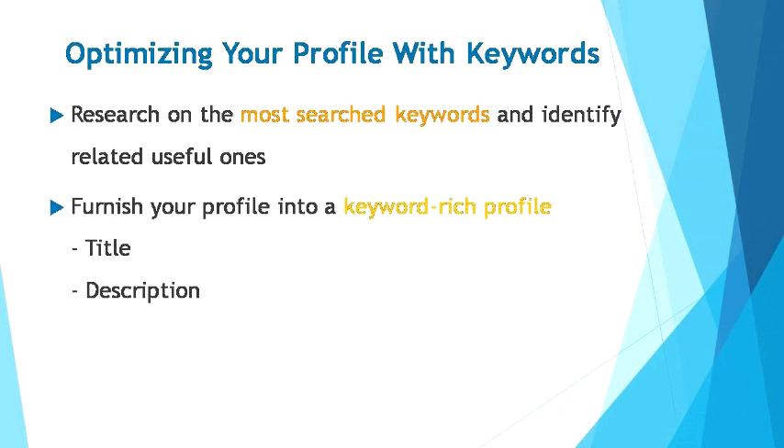After you've identified the most searched and related keywords, your next step is to furnish your profile into a keyword-rich profile. First, make sure that your job title uses keywords that people will likely use when searching for the expertise you offer — for example, if you're an expert in copywriting, make sure the phrase 'copywriter' appears in your job title. Be strategic with the content in your description: make use of the keywords you've researched by incorporating them into your previous job descriptions, skills, and about-me section as much as possible. Pay special attention to strategically using keywords in the titles of your posts. Instead of writing full paragraphs, use bullet point form to list your expertise or experience, and make sure to incorporate a variety of relevant keywords.